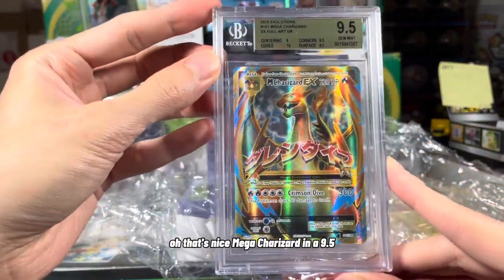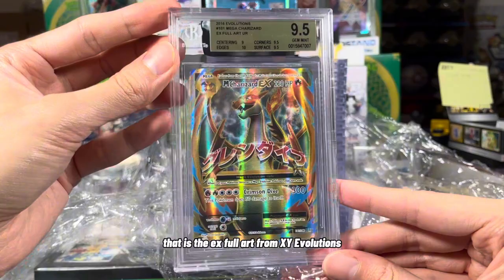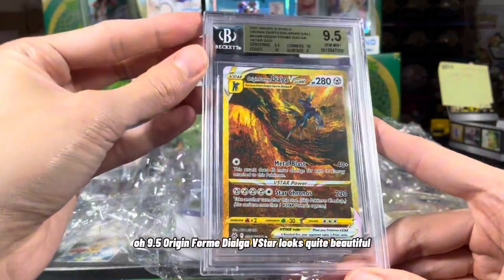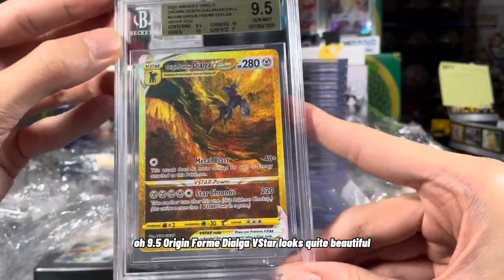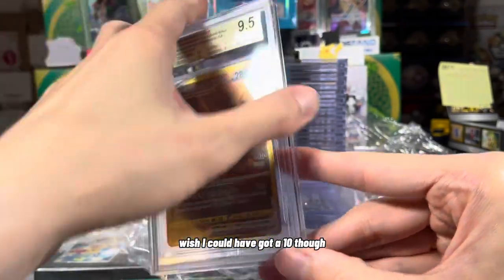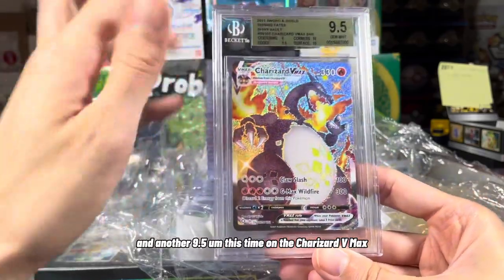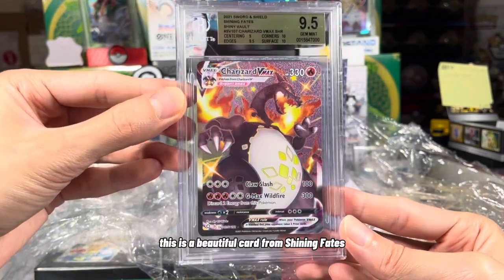That's nice. Mega Charizard in a 9.5 — that is the EX Full Art from XY Evolutions. From 2016, look how beautiful that is. And a 9.5 Origin Form Dialga V-Star. Looks quite beautiful. Wish I could have got a 10 though. And another 9.5, this time on the Charizard V-Max — a beautiful card from Shining Fates.